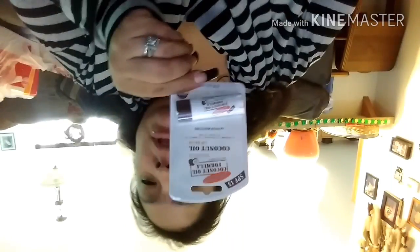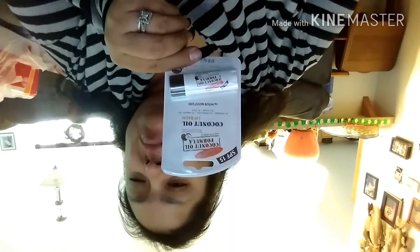I actually got another one of these for my other daughter — her lips have been getting chapped again. This is a regular Coconut Oil Formula Lip Balm that also has SPF 15. I got her that one.